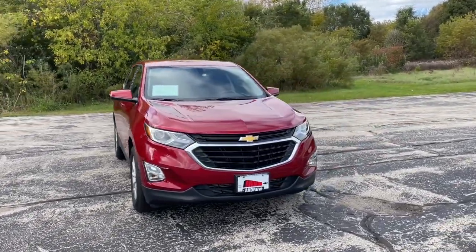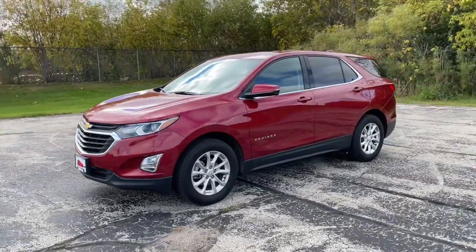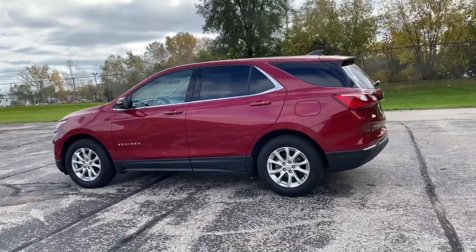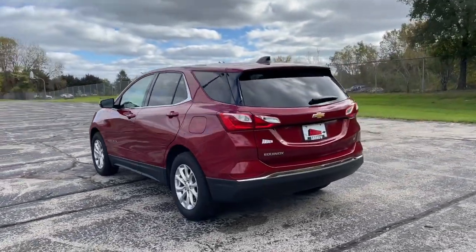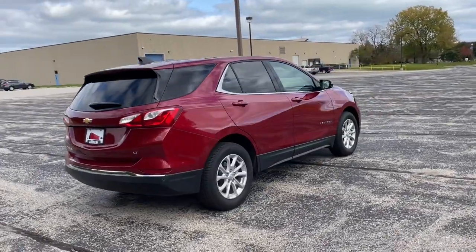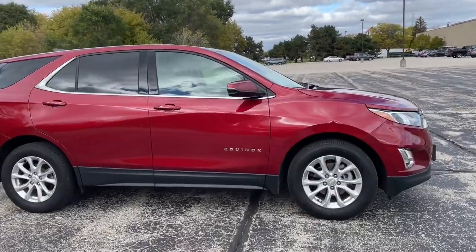You will be amazed by this 2019 Chevrolet Equinox. This vehicle still has fewer than 35,000 miles on the clock, so it won't last long. The advanced safety features, passenger-friendly cabin, generous cargo space, and connected technology of the Equinox help you navigate every twist and turn of the road with confidence and style.